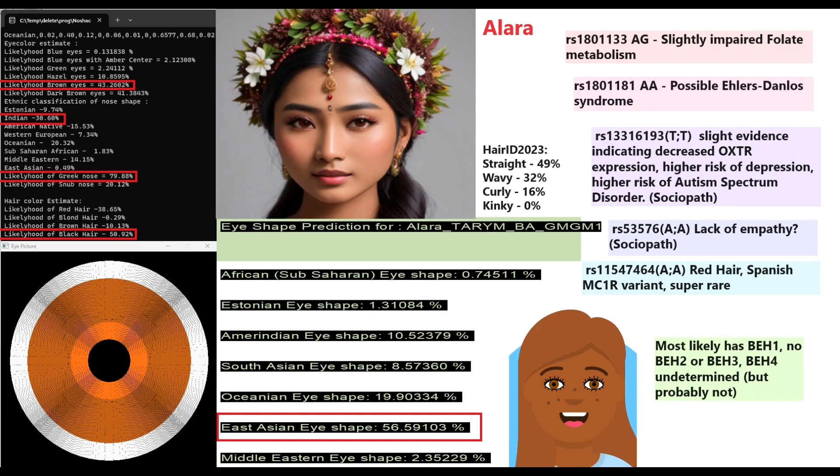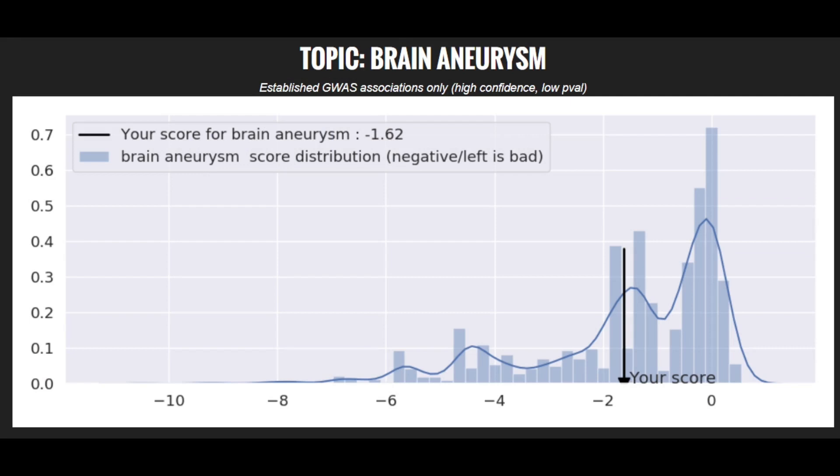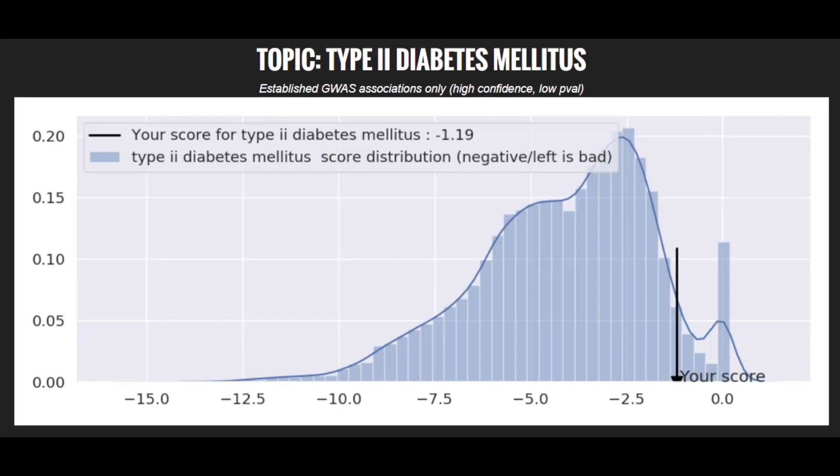For MC1R she has a super-rare homozygous genotype associated with red hair — most typical in Spanish people today. Returning to phenotype: she most likely has BEH1, no BEH2 or BEH3, and BEH4 is undetermined but she probably doesn't have it since BEH4 is a Mediterranean variant found in Spanish, Basque, North African, or Jewish populations — she is not Mediterranean at all.